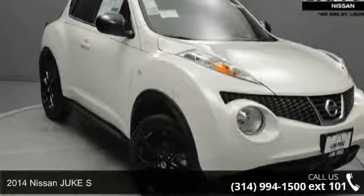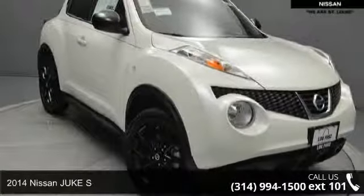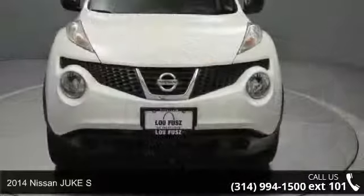Arrive in style with this 2014 Nissan Juke S. This may be the set of wheels you've been looking for.